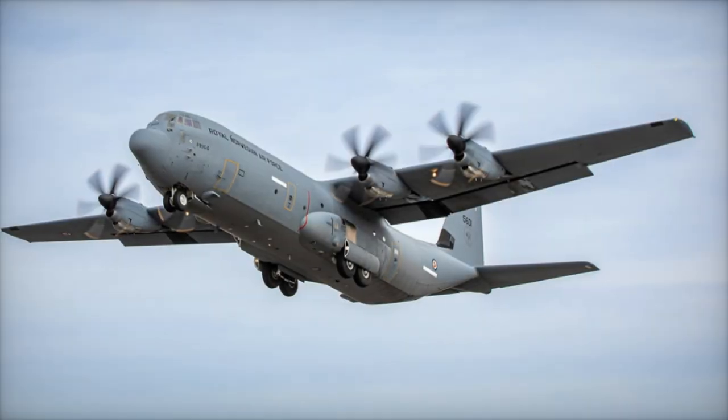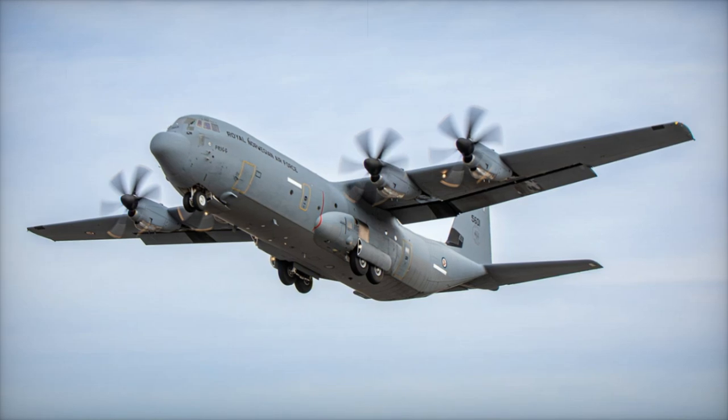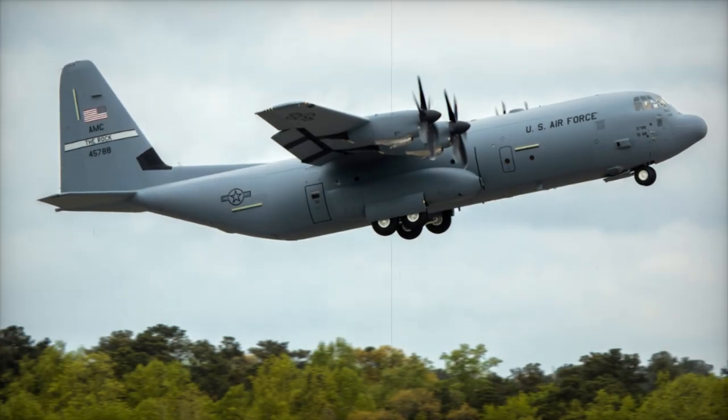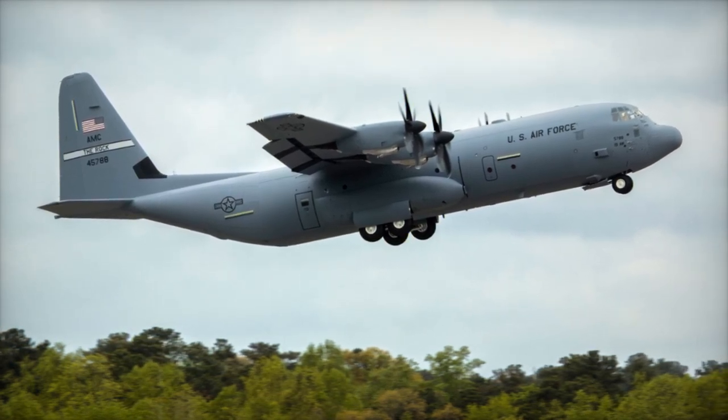The Royal New Zealand Air Force, RNZAF, has marked a significant milestone with the arrival of its fourth C-130J-30 Super Hercules transport aircraft at RNZAF Base Auckland, Whenuapai, in late October 2024.